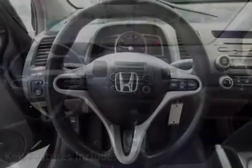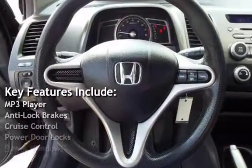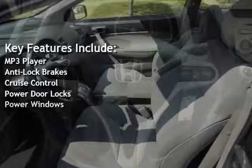Key features include: MP3 player, anti-lock brakes, cruise control, power door locks, and power windows.